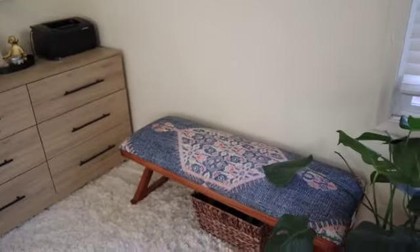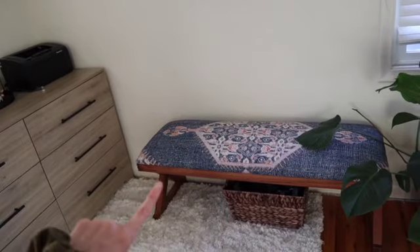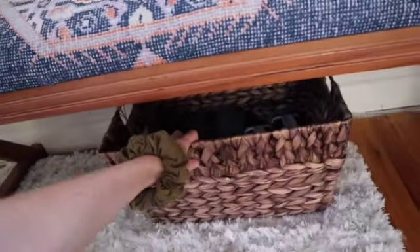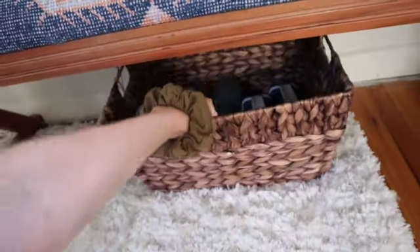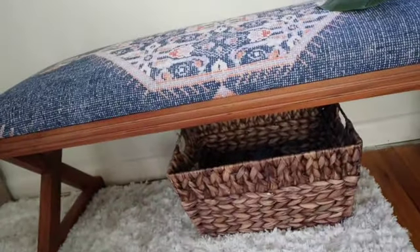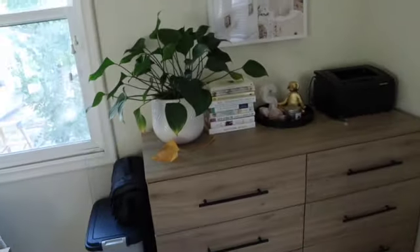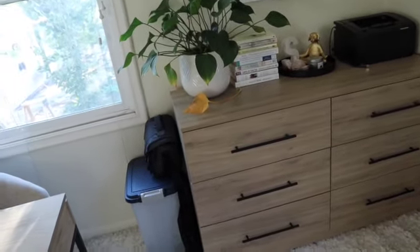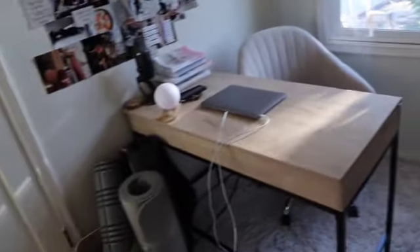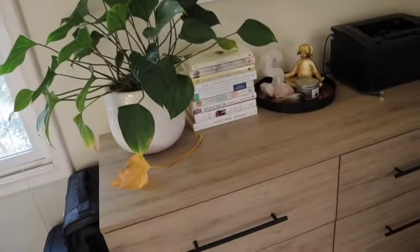Over here I do have this bench. I don't love it in this space, but it's mostly here because I don't have anywhere else to put it. I like baskets because they're functional and they hold a lot of storage — I put my weights in there because it's more aesthetically pleasing and I don't have to look at them all the time. Over here I have this desk — again, functional, holds a lot of my stuff. I try to keep as much as I can inside the desk. I don't like a lot of clutter; I hate having stuff all over my counters and desks.